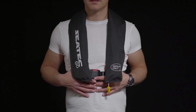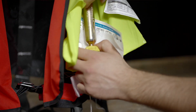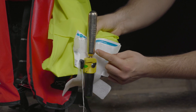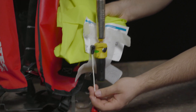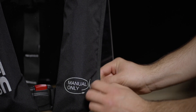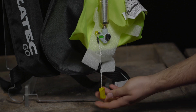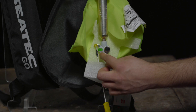Inflatable life jackets are inflated either manually or automatically. An automatic life jacket has a trigger which shoots a bolt into the cartridge and lets the CO2 escape in case of water contact or water pressure. Alternatively, most automatic jackets can also be triggered manually. Unlike automatic life jackets, manual life jackets do not have an automatic trigger — they are inflated by manually pulling the rip cord, which allows the CO2 to escape from the cartridge.